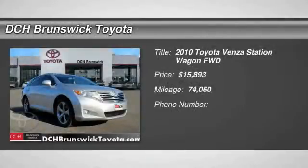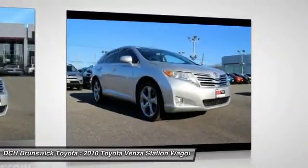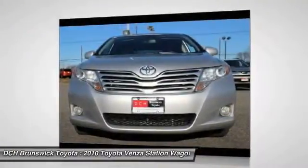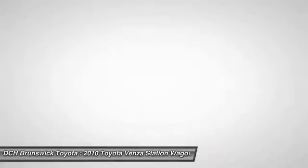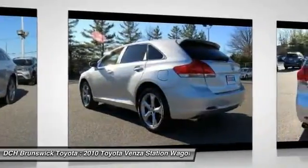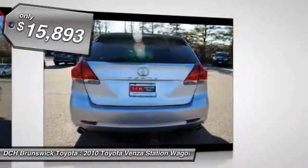The 2010 Toyota Venza blends the attributes of a crossover SUV with those of a wagon. Venza boasts a spacious interior, a powerful and efficient engine, a pleasant driving demeanor, innovative interior storage, and strong crash test scores. You're more than one thing, so is Venza, and is priced below $20,000.